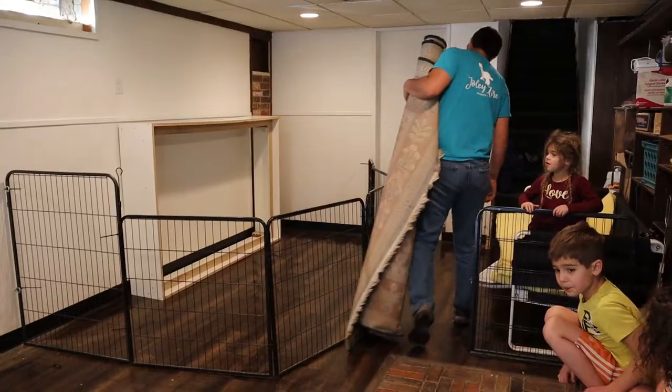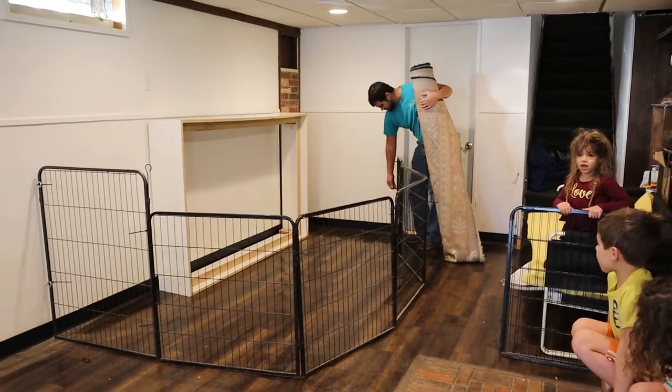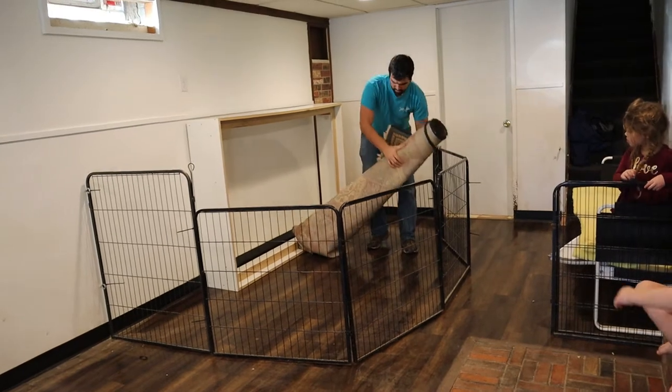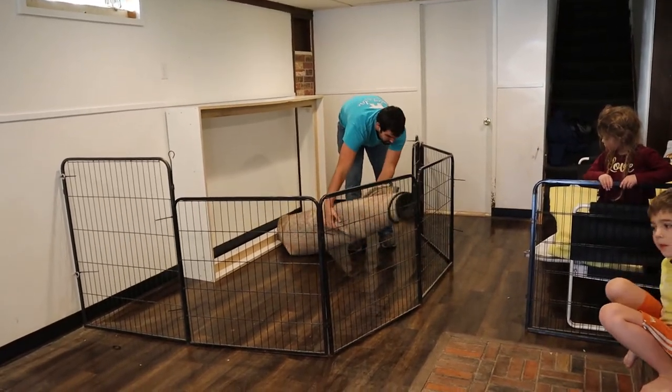We put up the fence. We're going to try something new this time around and put this rug down first. Then we're going to put the puppy pads on top of it so they don't slide as much. This is just an old area rug that we don't really care too much about.